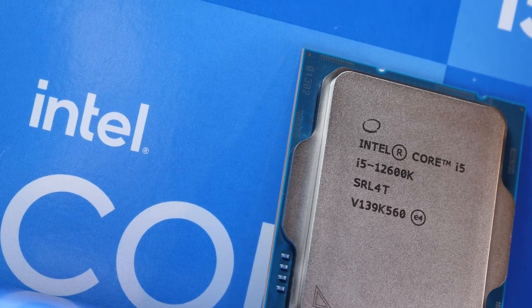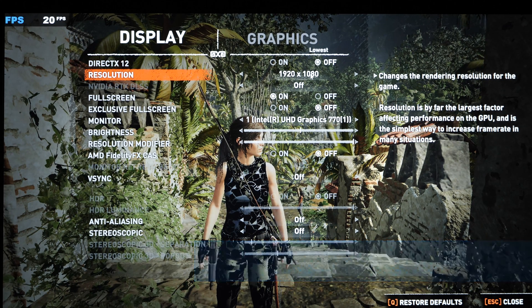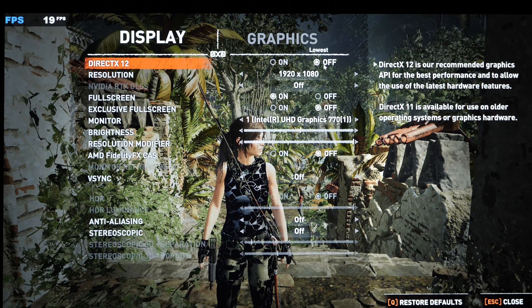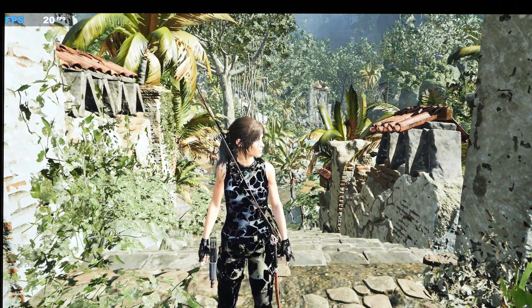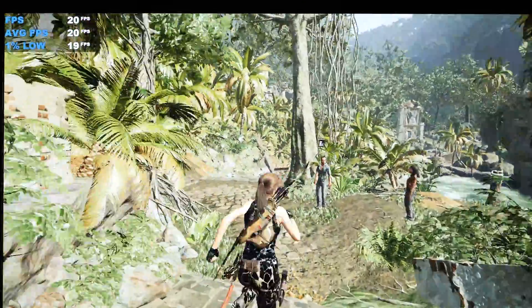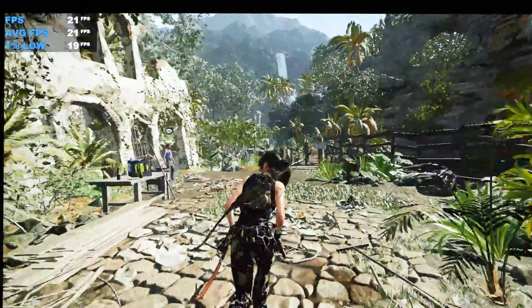Without further ado, let's start with something presumably easier: Shadow of the Tomb Raider. First at 1080p Full HD, DirectX 12 disabled, and remaining graphics settings at their very minimum. What immediately is impossible not to notice is an unpleasant graphics bug — Lara doesn't usually pick that kind of flamboyant outfit. Still, about 20fps on average is not the catastrophe I initially expected.